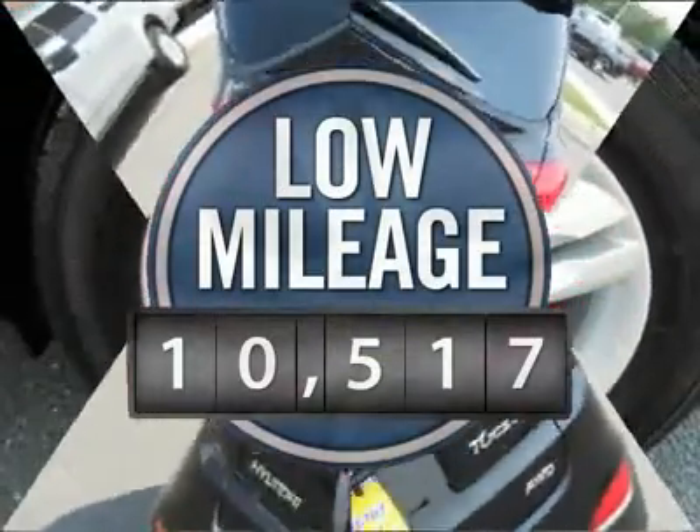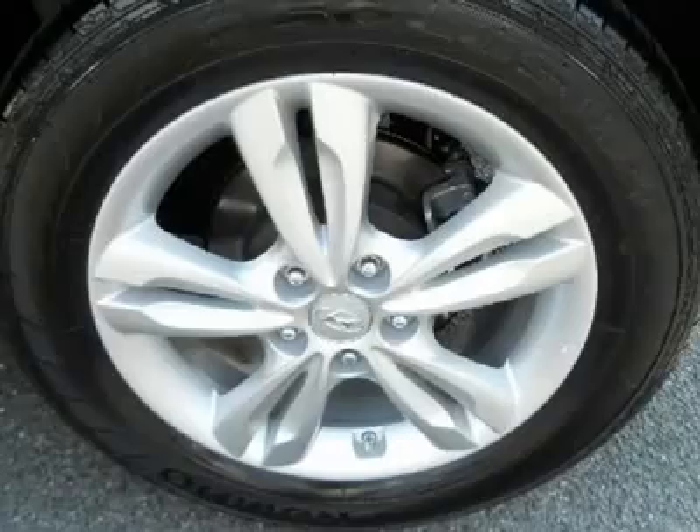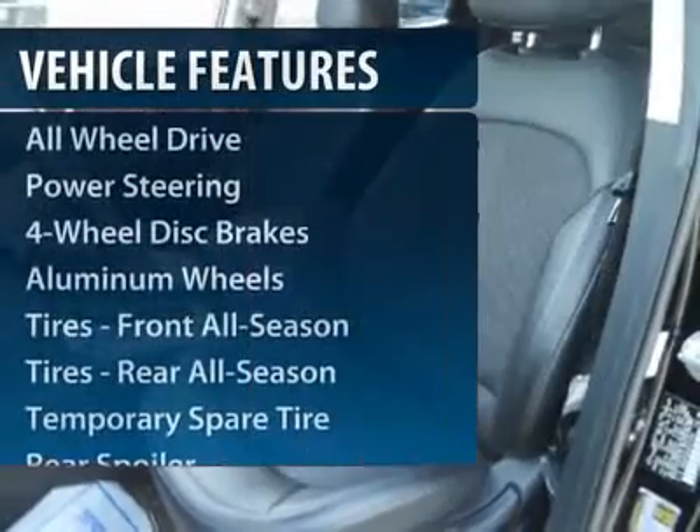Priced below $25,000, this vehicle has less than 15,000 miles. Here are some of this vehicle's great options.